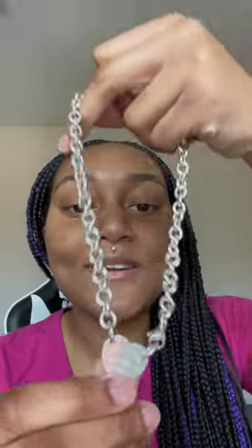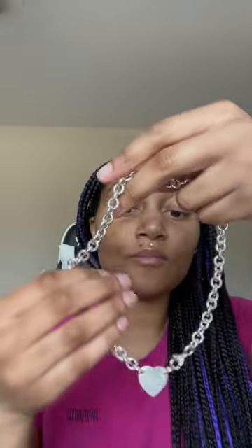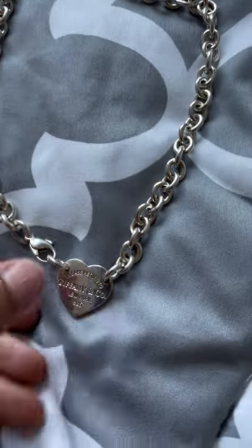I am so excited — this is what it looks like. It's a choker and this is what the back looks like. I'm gonna flip the camera around so y'all can see it better.